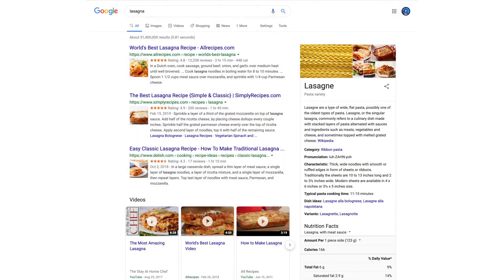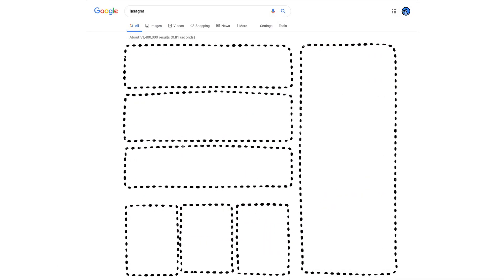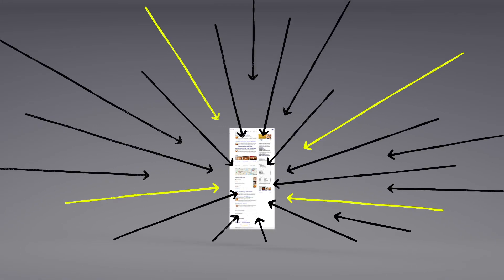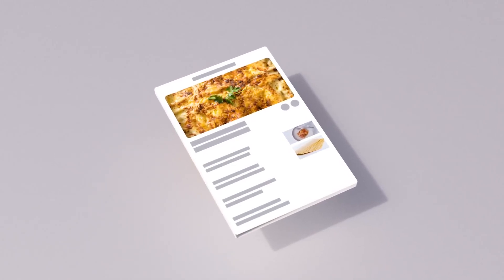Okay, now we have some results. But how did the algorithms actually decide what made it onto the first page? There are hundreds of factors that go into ranking search results, so let's talk about a few of them. You may already know that pages containing the words you search for are more likely to end up at the top. But the location of those words, like in the page's title or in an image's caption, those are factors too.